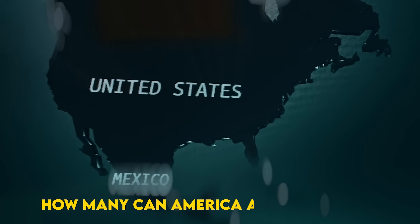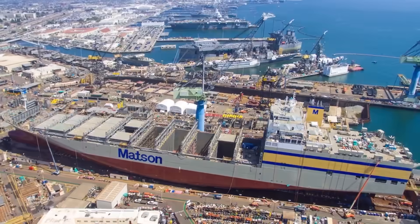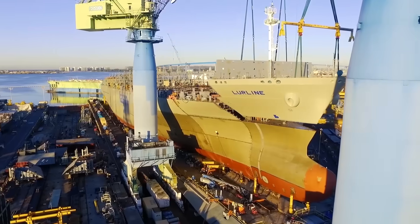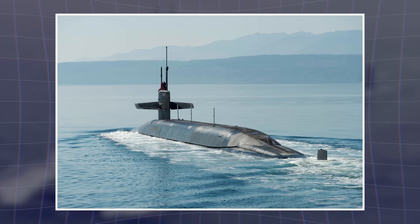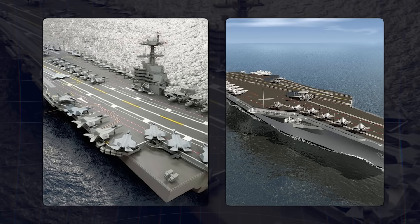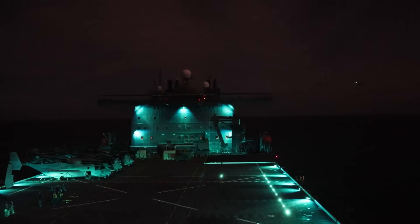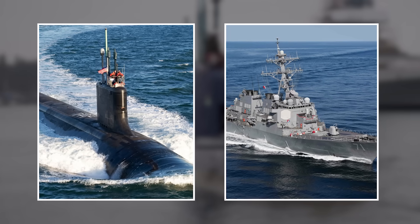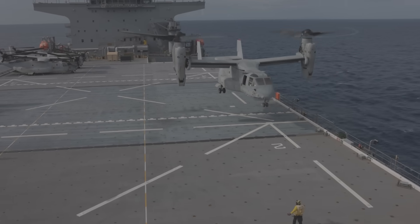How many can America actually build? NASSCO has the yard capacity, the commercial design means construction is relatively straightforward, and the demand signal from fleet commanders is strong. The limiting factor isn't engineering — it's budget and shipbuilding priorities. Virginia-class submarines, Columbia-class ballistic missile boats, Constellation-class frigates, CVN-80 and CVN-81 aircraft carriers — all competing for limited resources. Yet ESBs deliver asymmetric value. Remember that SEAL raid in January 2024? Those aren't missions you accomplish with submarines or frigates. You need forward-deployed, persistent, adaptable platforms designed for exactly this kind of operation.